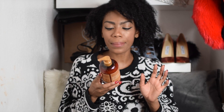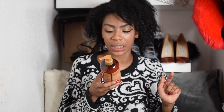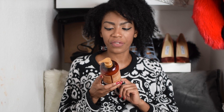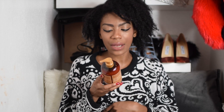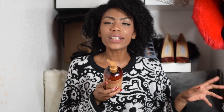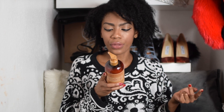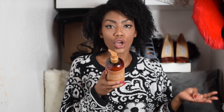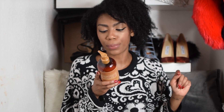This is their Manuka Honey and Mafura Oil Intensive Hydration Conditioner range, and it also features fig extract and baobab oil — it's designed to hydrate and replenish dry and damaged hair. What I love about SheaMoisture is there's no sulfates, no parabens, no phthalates, no paraffin, no mineral oil, no synthetic color, and no petroleum. It's just all-natural products.